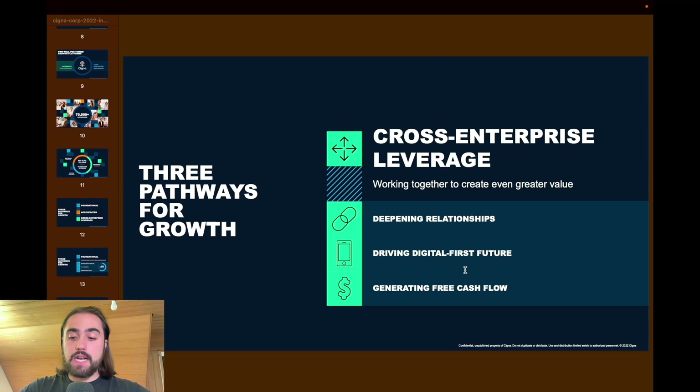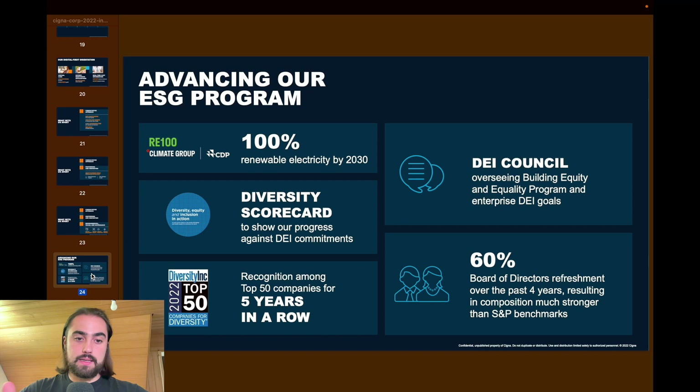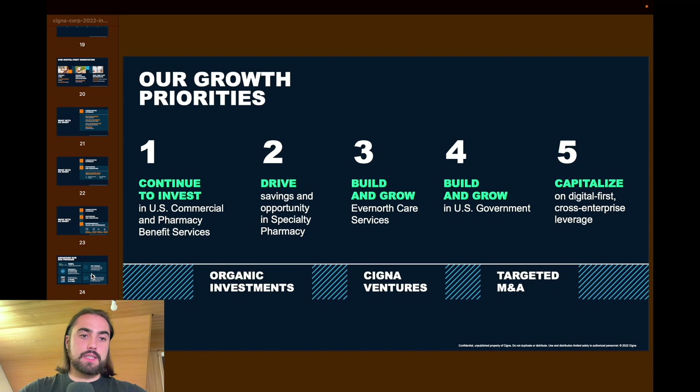Their five growth priorities are: first, continue to invest in US commercial and pharmacy benefit services; second, drive savings and opportunity in specialty pharmacy; third, build and grow Evernorth care services — if you grow services you can charge more; fourth, build and grow US government — governments are amazing business partners because they pay well; and fifth, capitalize on digital-first cross-enterprise leverage.